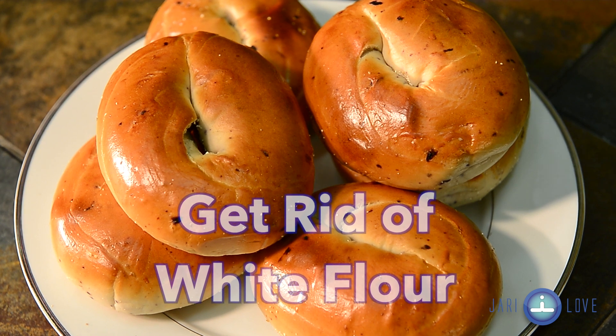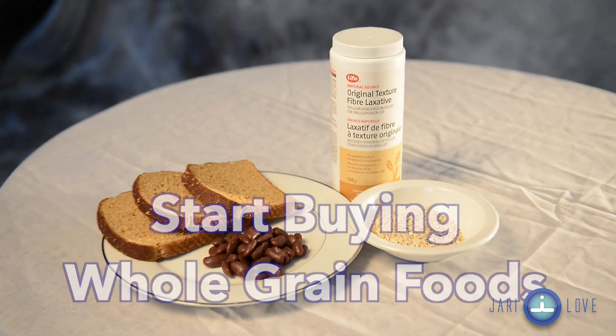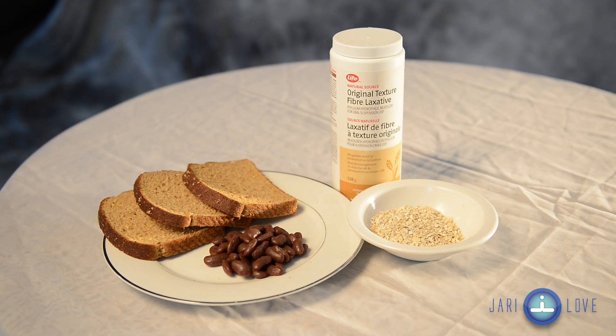White flour is full of empty calories and almost no nutritional content. You want to immediately replace all the white breads and crackers and the baked goods with much more nutritious and beneficial whole grains. This includes things like cereals, crackers and a whole lot more.